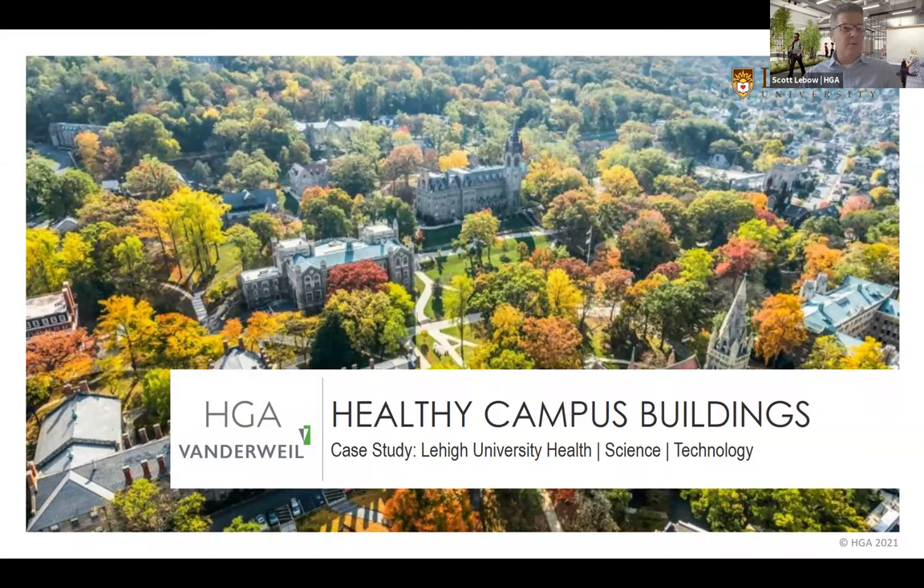Thank you, Patrick. Just a quick note for Gabrielle — I'm unable to give share control, so I will be doing all the slides. Good afternoon, everyone. Thank you all for attending and thank you to the BSA for inviting us to present. The case study for Lehigh's new Health Science Technology Building will be our topic, with a specific focus on health and wellness strategies that were implemented into the project and how those strategies fit into and informed Lehigh's overall campus goals.